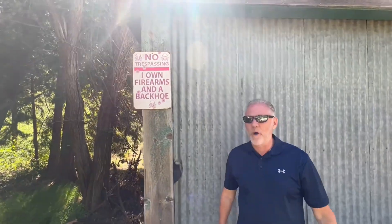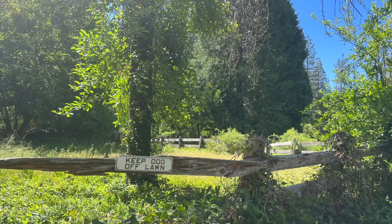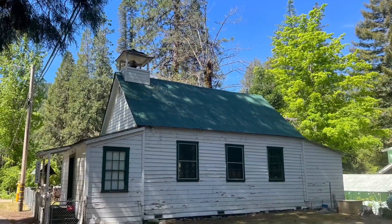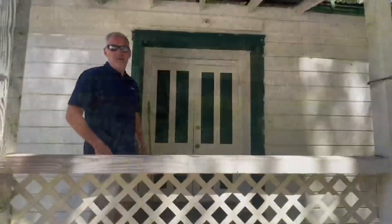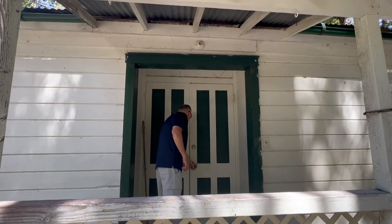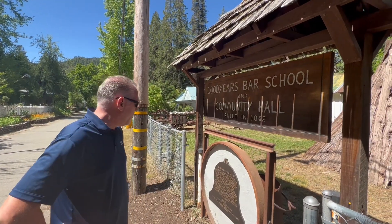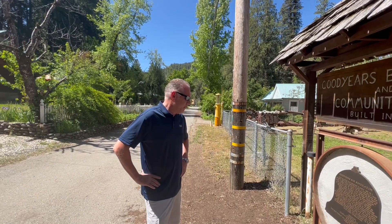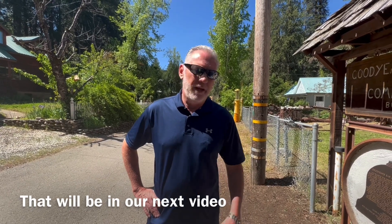We're going to be careful where we walk around here because this sign says the owner's got firearms and a backhoe — I don't want to be part of that. Wrapping up this portion of the video here at Goodyear's Bar, in front of the school and museum — it was built in 1862. We're going to head back down Highway 49 to Downieville. That's supposed to be a bigger place, so we're going to check that out. Stay with us.